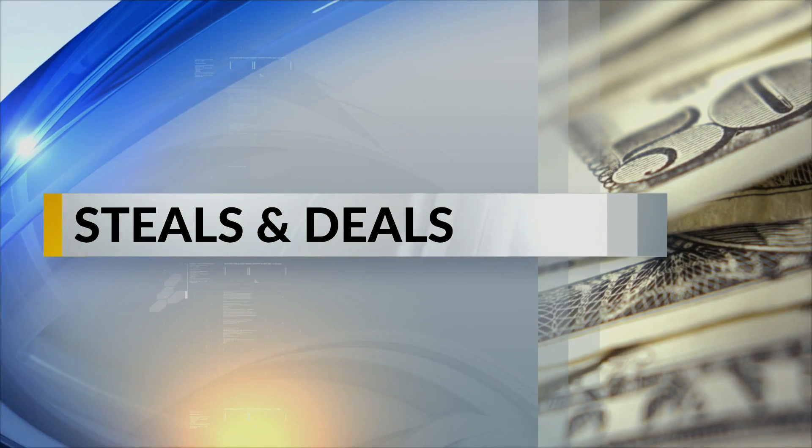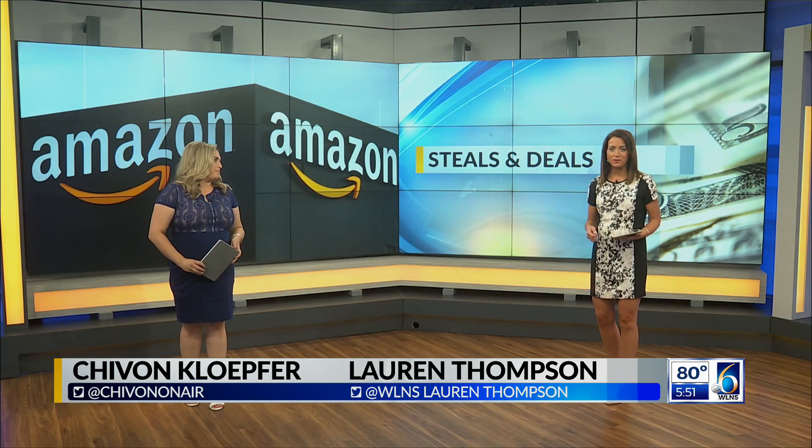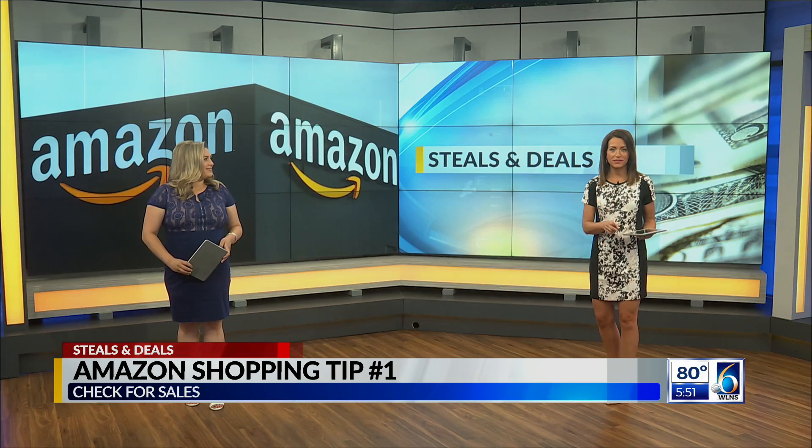It's Thursday and time for Steals and Deals. Tonight we continue our series with shopping tips at some of the biggest cost-saving retailers. We already talked about Costco, so tonight we're tackling Amazon.